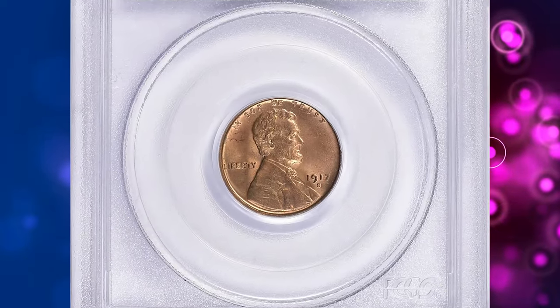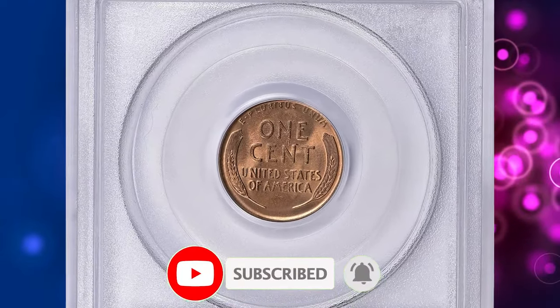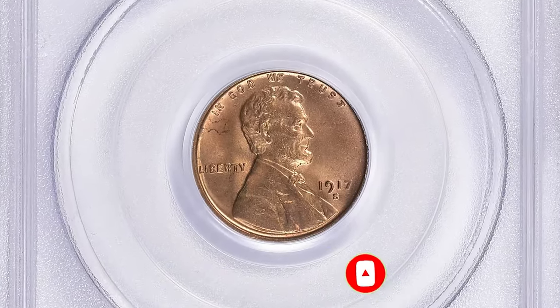So that wraps up today's episode. Please consider subscribing to our channel for more captivating numismatic content. Don't forget to smash thumbs up. Take care.